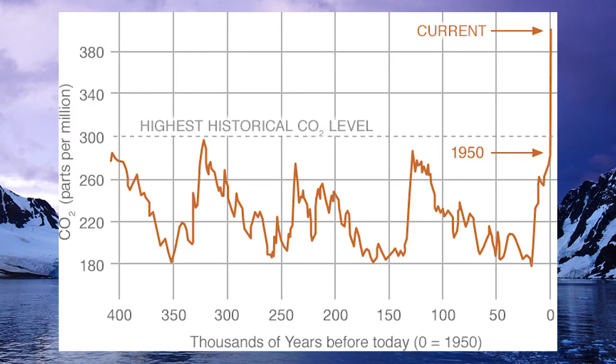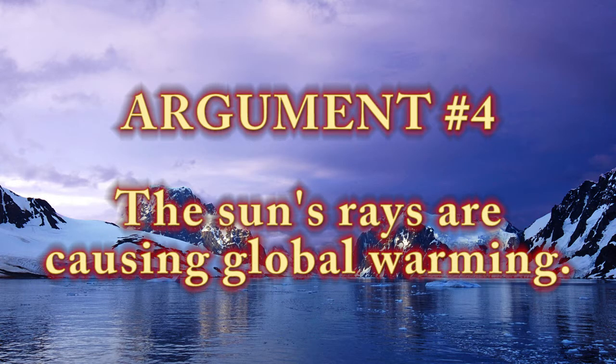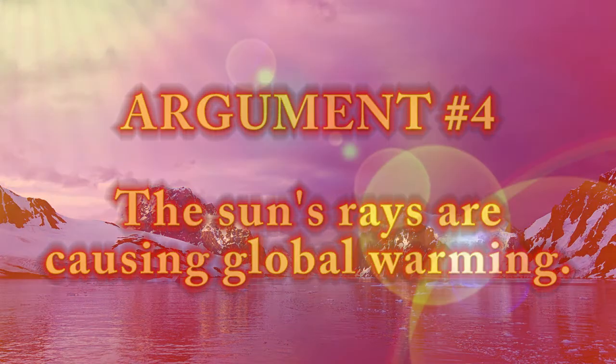Concentrations of CO2, methane, and nitrous oxide in the atmosphere exceed the highest concentrations in ice cores for the past 800,000 years. Another argument: 'The sun's rays are causing global warming.' This possibility was taken seriously and studied, but research shows these effects are too small in magnitude to account for the warming measured. In fact, the only mathematical models capable of replicating what Earth has experienced are ones that take into account human activity.